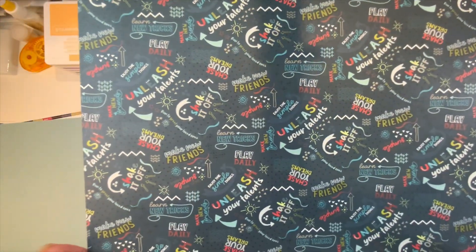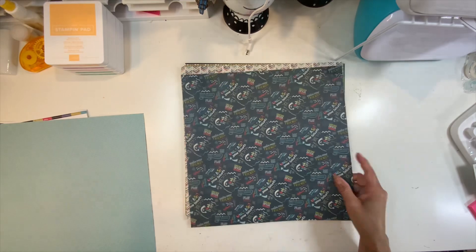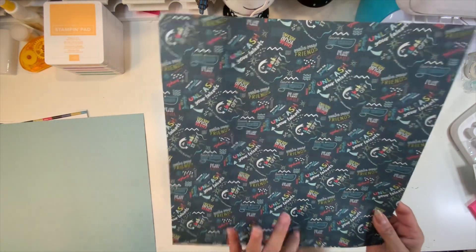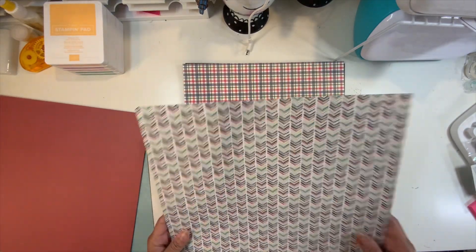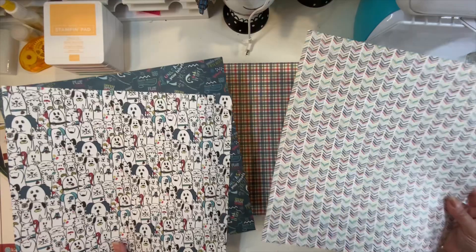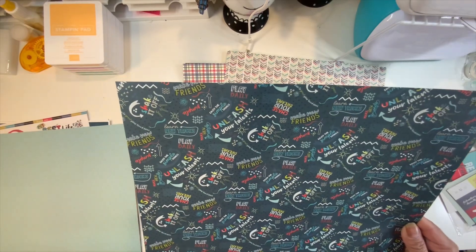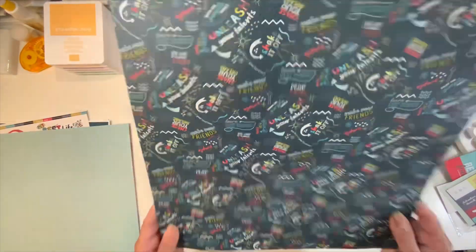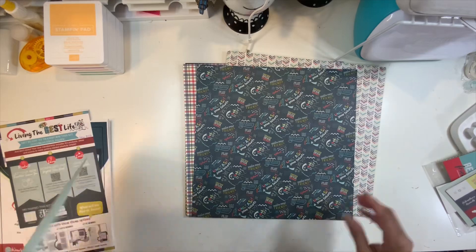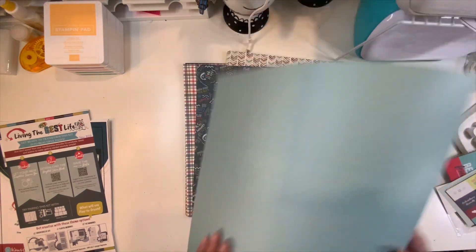Putting it closer so you can see all the things. I'm going to show you in the digital idea book — they use this paper for graduation. These papers are very versatile. If you look, only the first one is more specifically pet themed because the others say things like 'unleash your talent, learn new tricks' — it could be related to pets but it's not pet-specific. And if you don't have pets or don't do pet layouts, you could always use the back — it's arrows. You can always use arrows.